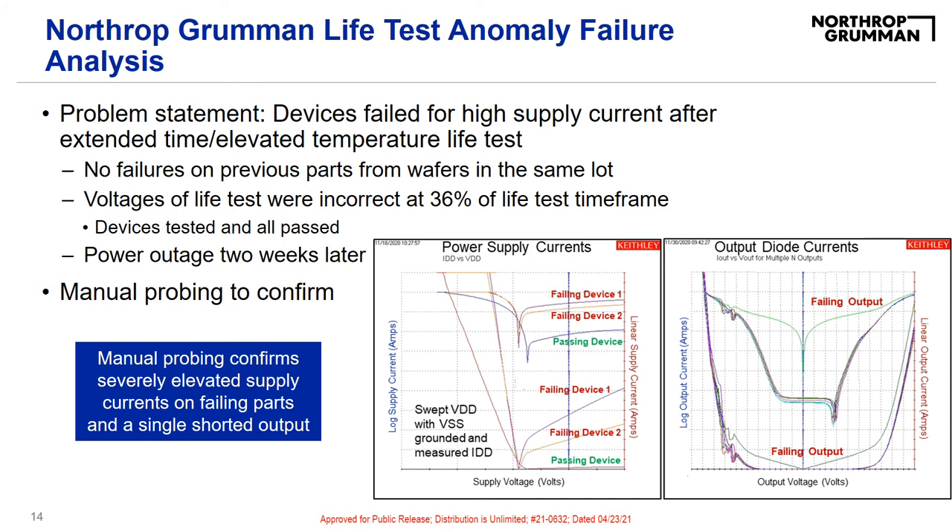First, I performed manual probing. The plot on the left shows the supply current of two failing devices and a passing device. You can see the elevated supply current of the two failing devices. The plot on the right is the current of the output diodes. I tested all of the outputs and you can see the one failing output shows a short. Manual probing was able to confirm the severely elevated supply currents on the failing parts as well as identify the single shorted output.